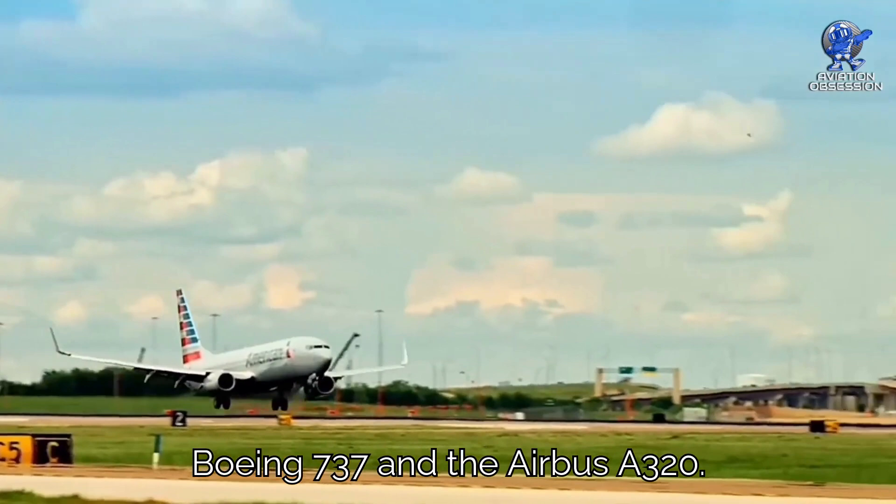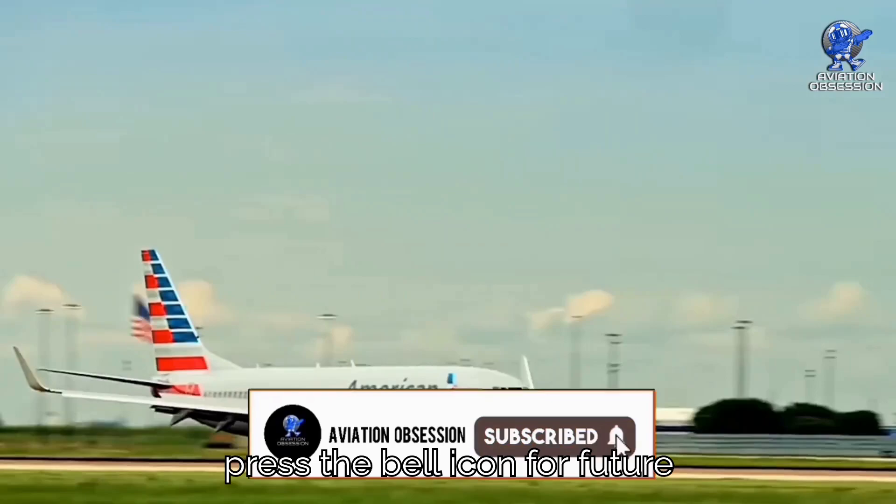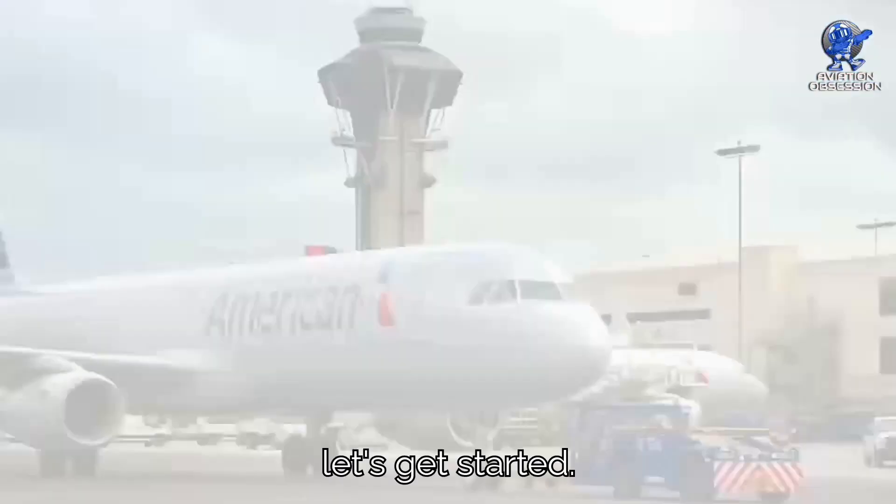But before we dive in, don't forget to subscribe and press the bell icon for future uploads. Without further ado, let's get started.